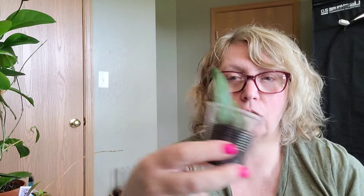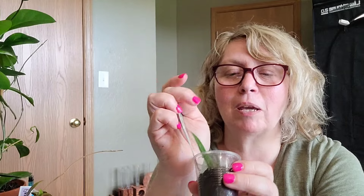My other top wish list plant was a Hoya Pot of Gold - I'm still looking for one. Somebody bought one out from under me before I got there, and she didn't have any more she was able to sell.